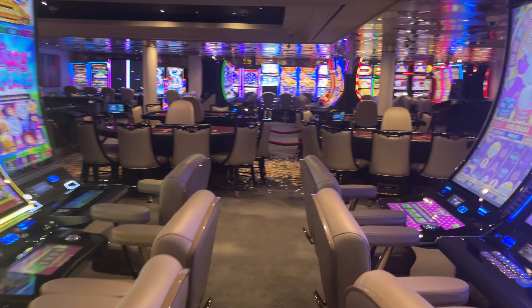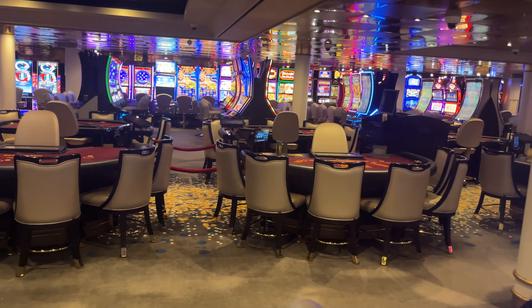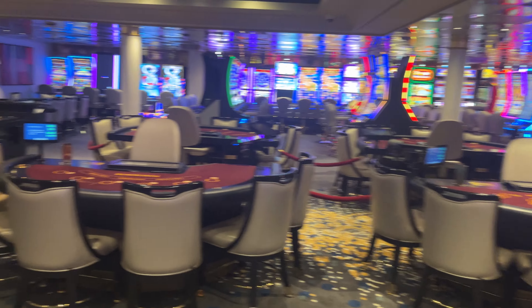Your two and a half minute walk around the casino on the Norwegian Sky. Bye.